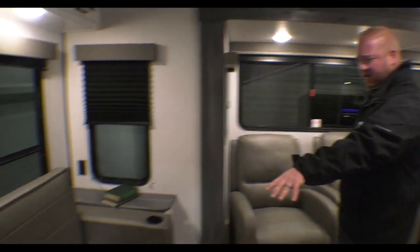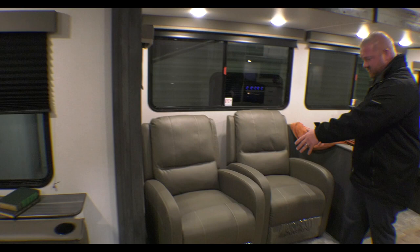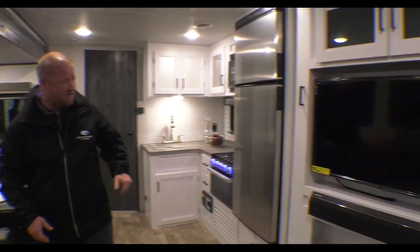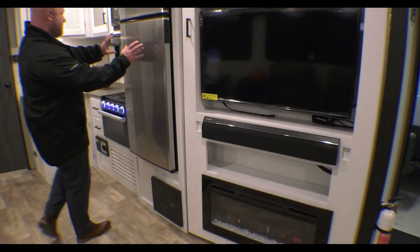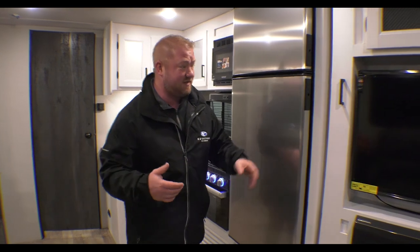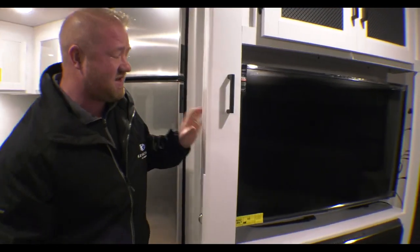Alright guys, so we are inside of the 27 RLS. As you can see, you got an awesome couch back here that'll turn into a bed, tons of windows, and then you have your theater seats right across from the TV, the fireplace, and then you have a great big refrigerator with tons of counter space. One of the really cool things that a lot of people don't know is that this has a great big pantry hidden back here.